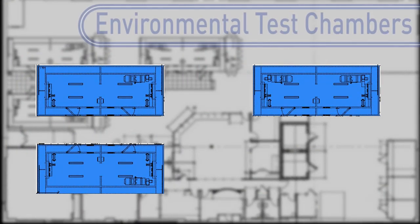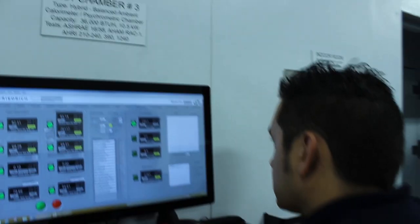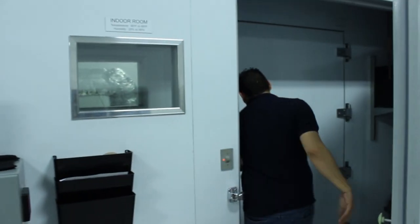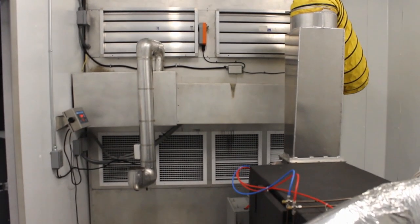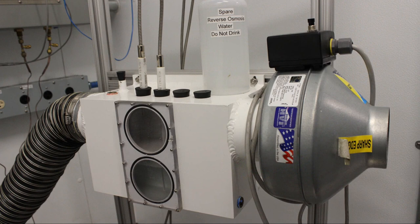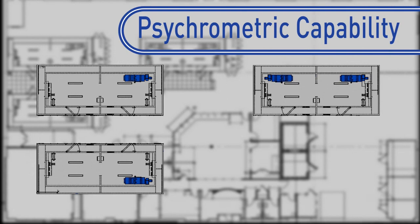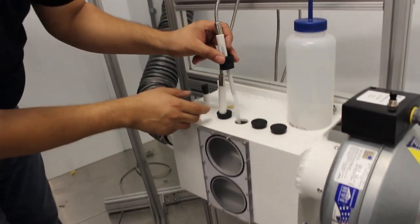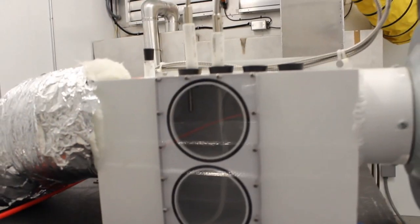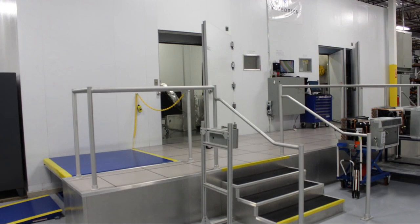Friedrich has three environmental test chambers. They use advanced technology to measure energy consumption to determine performance and efficiency using the calorimeter method. These chambers are equipped with innovative systems that can also conduct reliability and product safety testing at specific temperature and humidity conditions. Friedrich designed these rooms to include psychrometric testing capability, which uses moist air properties and air flow to determine unit performance. Friedrich has one of the only test facilities in North America with the ability to do both types of tests at the same time.